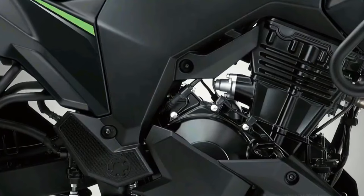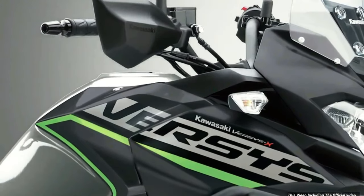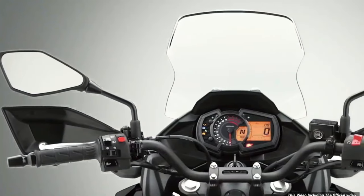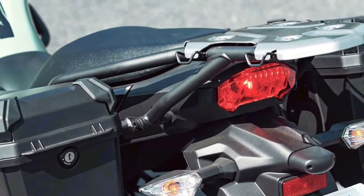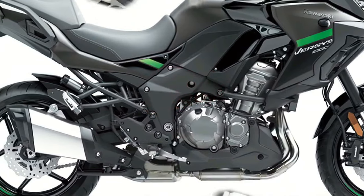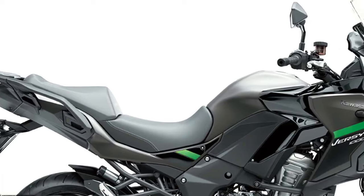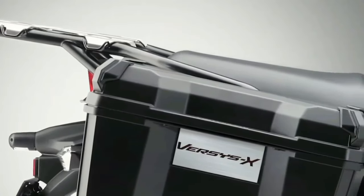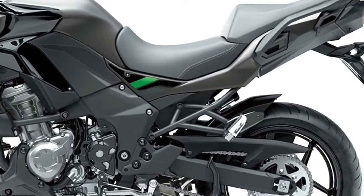The Versys 1000 S replaces the standard analog meter with a full-color TFT display pairable via Bluetooth to the rider's smartphone through the Kawasaki Rideology app. As part of an IMU-enhanced electronics package, the S adopts a dual-direction quickshifter, LED cornering lights, rider-selectable integrated riding modes, a large height-adjustable windscreen, handguards, and grip heaters. Topping the range is the Versys 1000 SE, which adds Showa electronically-damped suspension.